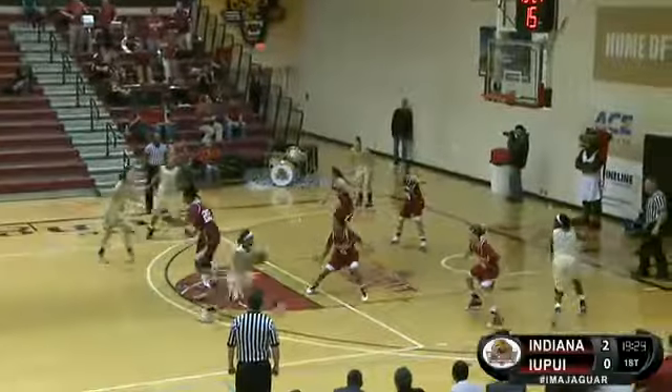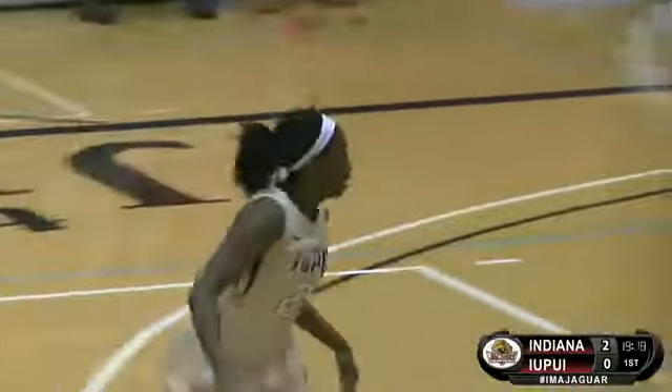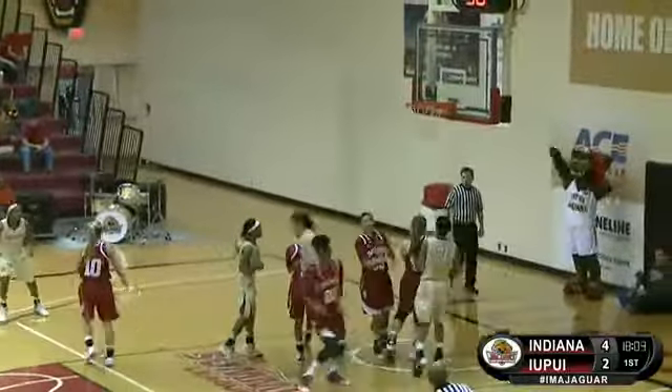As the Jags move into their first offensive look, nice cut for Goss, and she scores down low. We're tied at two. Markovic drives and kicks for Bellamy. Nice pass to Markovic, and she scores down low. Game tied at four.